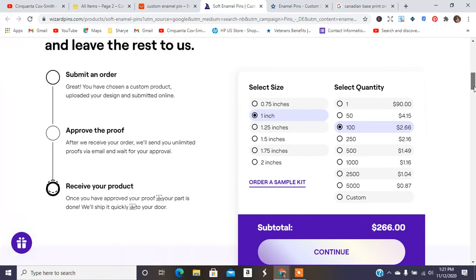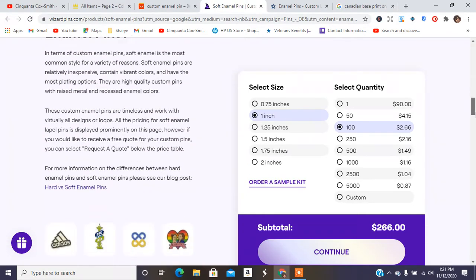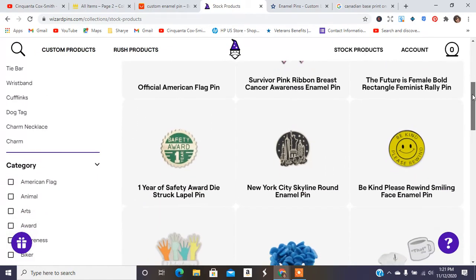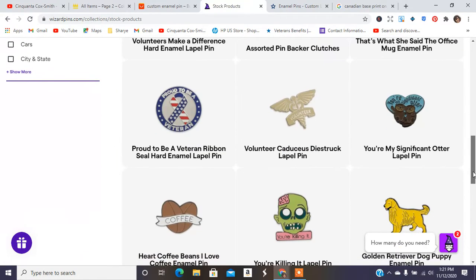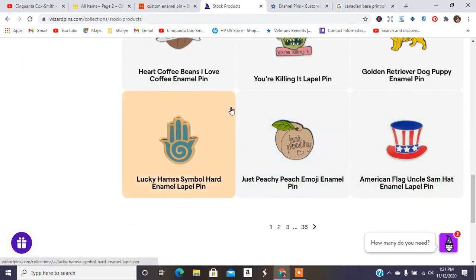They have their process: submit the order, approve the proof, receive the product. It tells you a little bit about pens. Looks like they do have some stock products in hand as well. They have accessories, volunteer pens, a skeleton, a coffee bean, and one that says 'just peachy' — so they have different items.